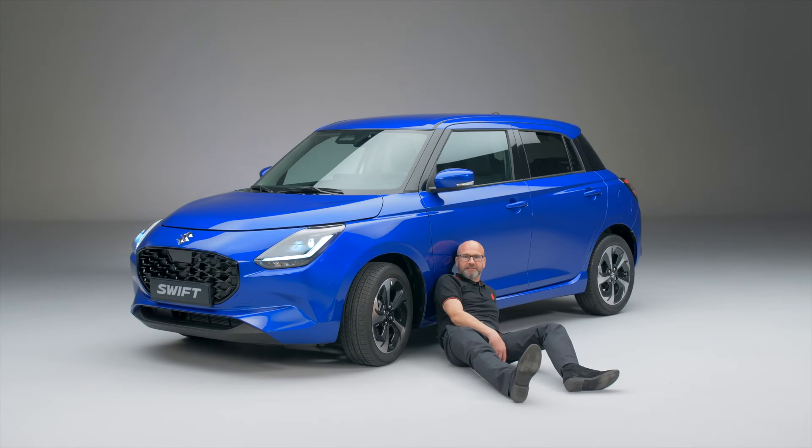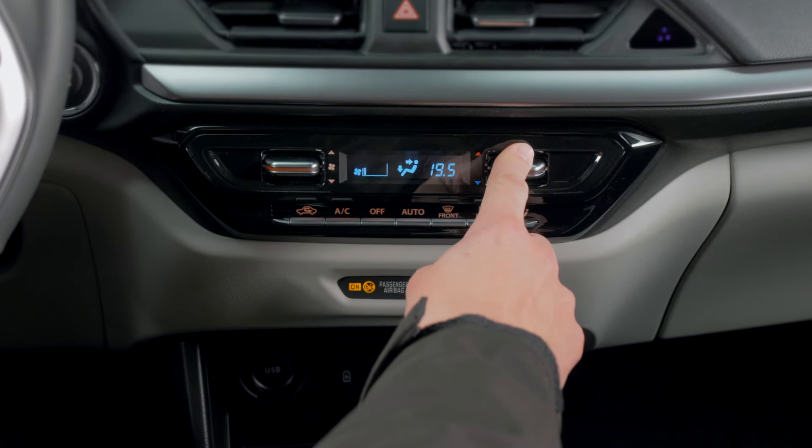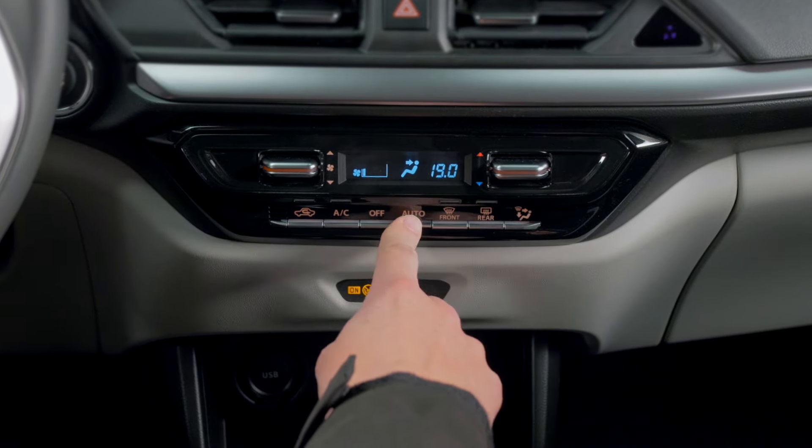The thing with technology, though, is that you can go too far sometimes. What we do at Suzuki, though, is question whether you need it and what you need it for before we apply it. It's for this reason that our climate controls are actual physical controls, making it even easier for me to find and operate while driving.